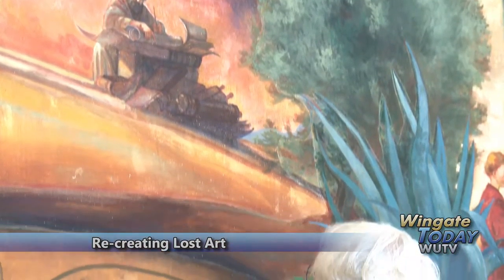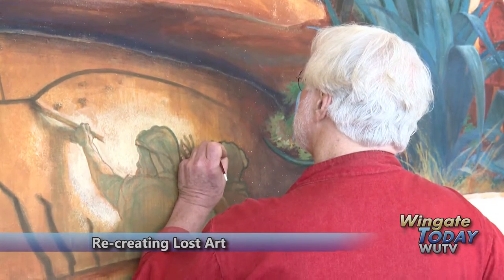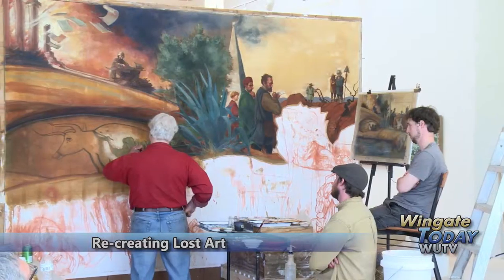On September 24th, the Henson Art Museum will have its dedication, and the latest Ben Long fresco, True Art is to Conceal Art, will be officially unveiled.